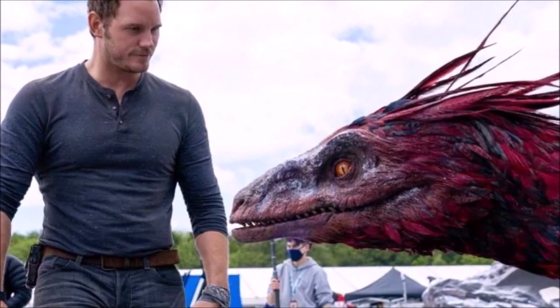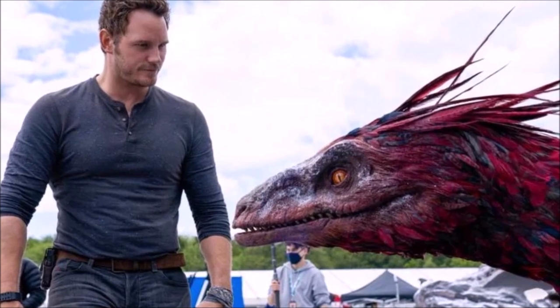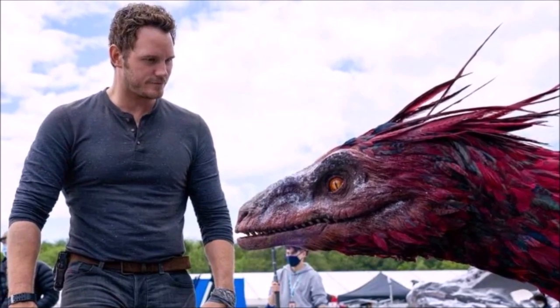Yesterday there was brand new footage regarding Jurassic World Dominion. Some of this was behind the scenes, while other clips are in the actual film. And within all of this footage, there are a few dots we can connect. These are some key details for the actual plot.